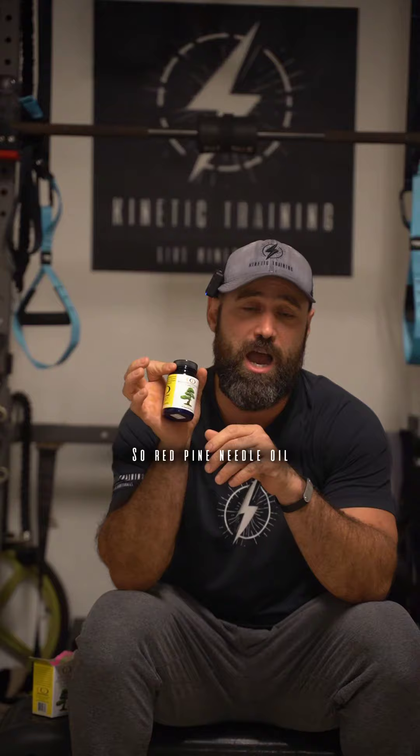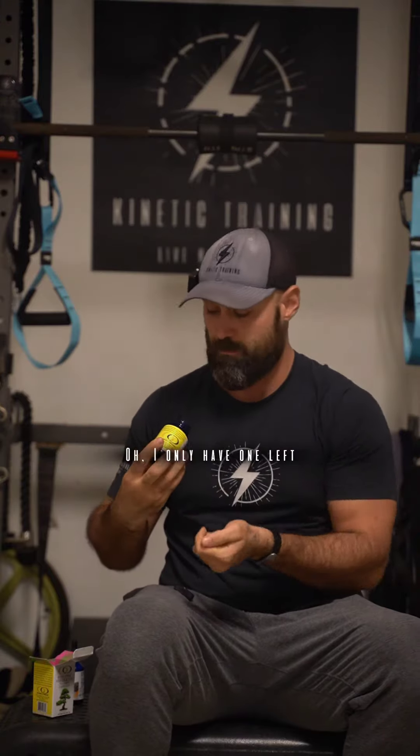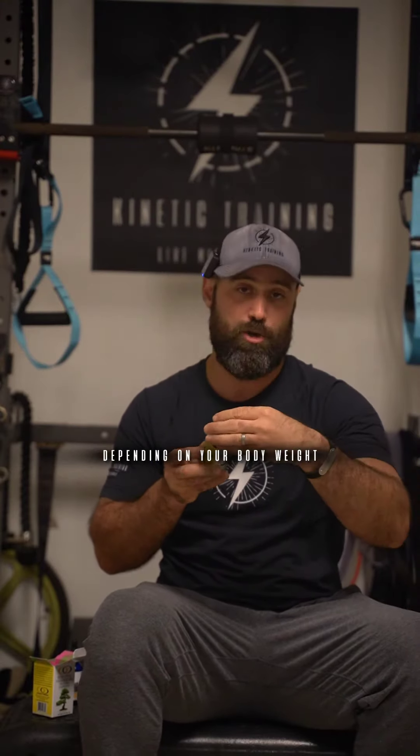So red pine needle oil by Optimally Organic — you've got to try these. They're just a couple of little capsules. I only have one left — a teeny tiny little capsule like that. You take it up to three times a day, depending on your body weight, a certain amount of capsules. And I have to say it's a fantastic product.